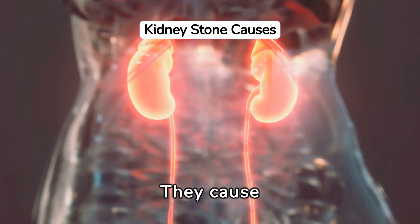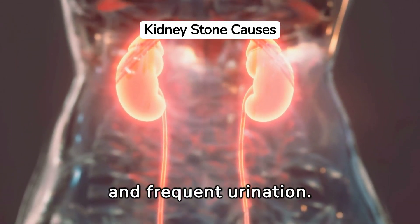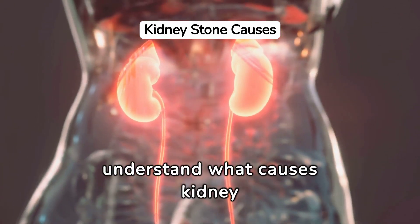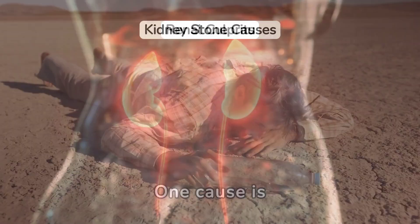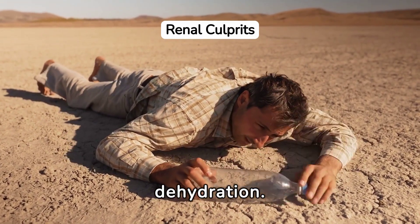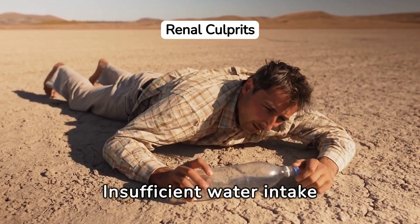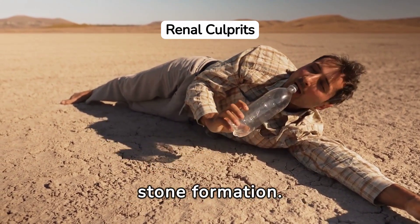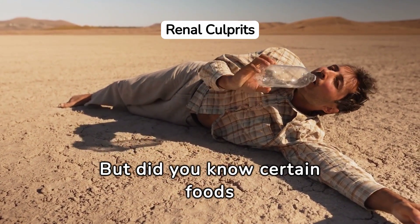They cause pain, blood in urine, and frequent urination. It's crucial to understand what causes kidney stones so you can prevent them. One cause is dehydration — insufficient water intake concentrates the salts and minerals in your urine, encouraging stone formation. But did you know certain foods can also contribute?